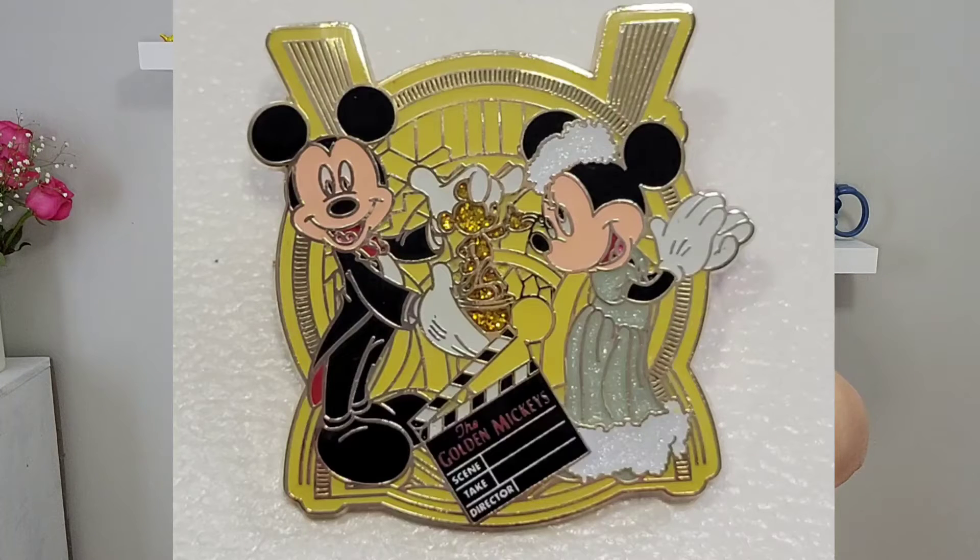This next one was just so fun to me — it says The Golden Mickeys, and it's Mickey and Minnie going to what looks like the Golden Globes, but instead it's The Golden Mickeys. They're all dressed up and ready for a night out, and it has the golden statues, kind of like the Golden Globe statue. I just really liked the look of this pin.